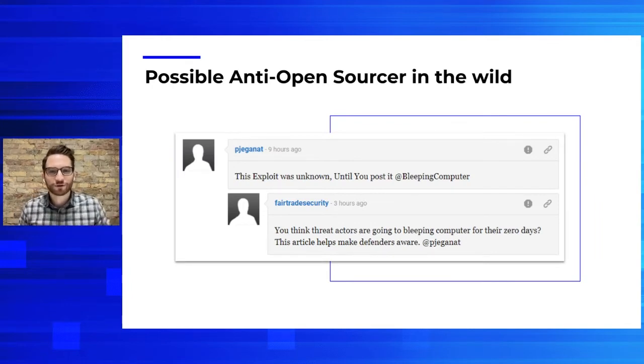Here's a screenshot I wanted to share — an article on Bleeping Computer discussing a recent RDP vulnerability, and this was in the comments section. I coined this individual an 'anti-open sourcer.' The comment read: 'This exploit was unknown until you posted it. Damn you, Bleeping Computer.' It's anti-everything we're discussing today, but it's a great example of security as a black box — which may work in practice, but asks a lot in terms of blind trust. Open source is obviously the logical alternative to that methodology.